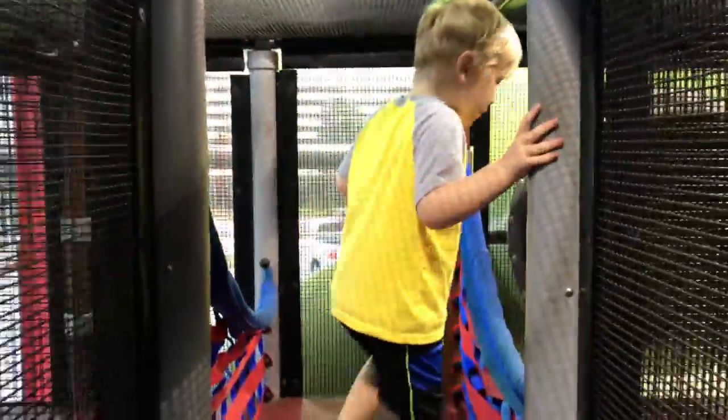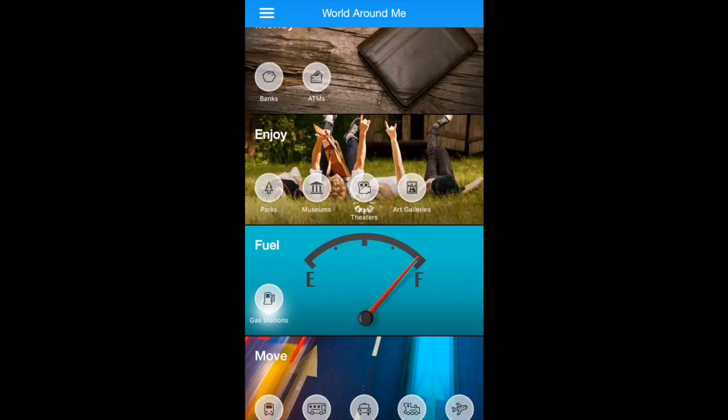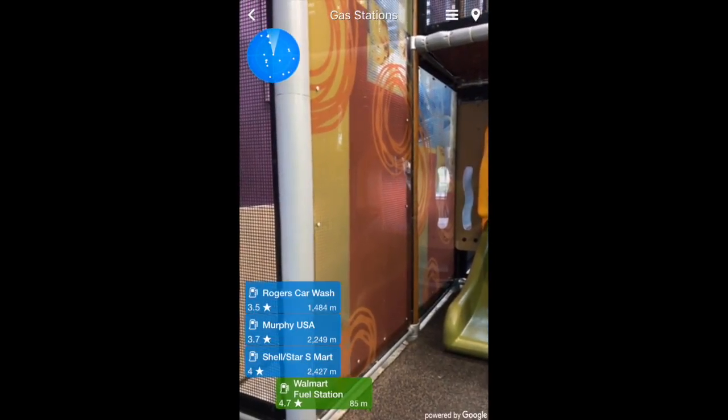Okay, I made it! Before I head home I need to go get gas, and I'm just going to find the closest gas station to make it easier before the kids nap.